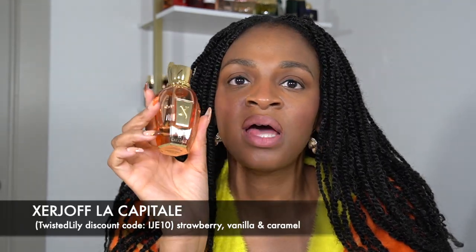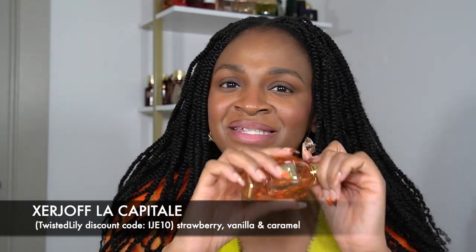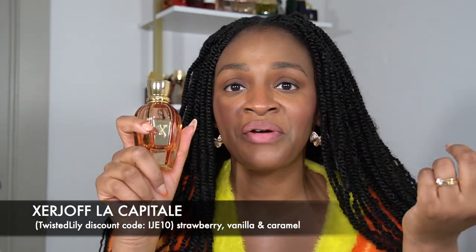Second to last is La Capital by Zejo. I've talked about this perfume a hundred times on this channel, on my TikTok, on my Instagram — it's my favorite perfume. This is strawberry, rose, vanilla, ginger, and leather. It smells really good, lasts a really long time, and is relatively soft for a niche perfume, but the performance and longevity are above average — which is pretty much par for the course for Zejo.